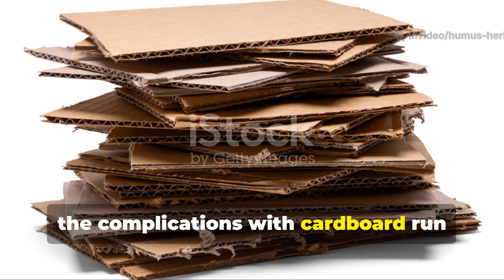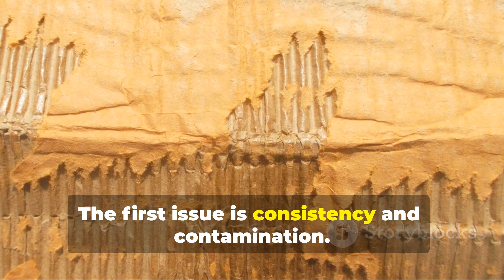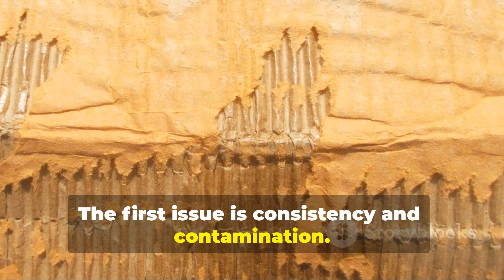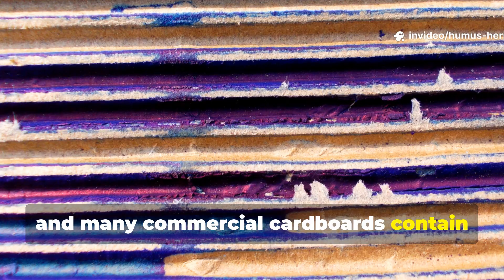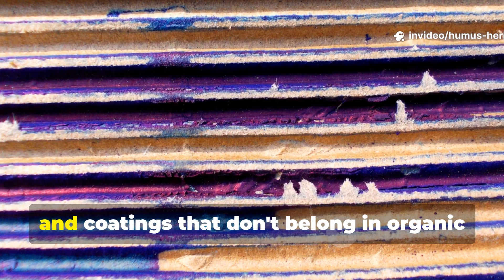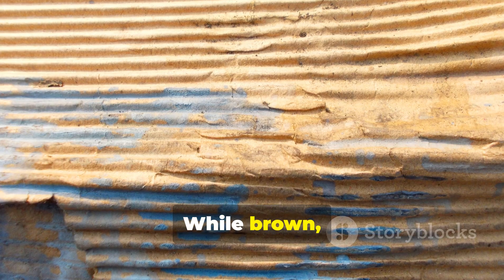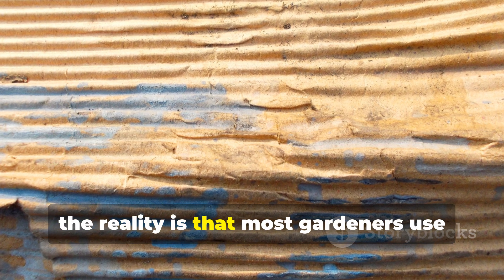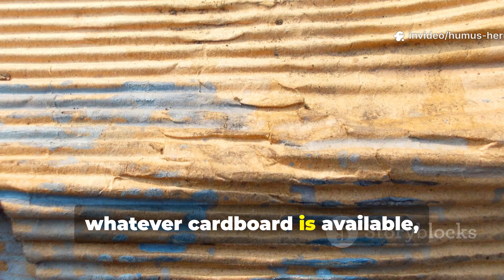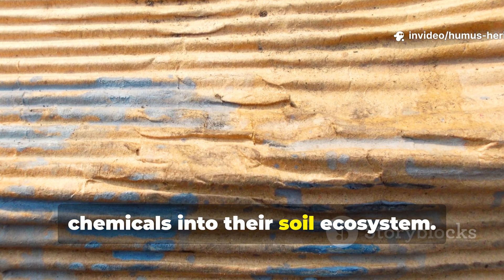However, the complications with cardboard run deeper than most gardeners realize. The first issue is consistency and contamination. Not all cardboard is created equal, and many commercial cardboards contain synthetic adhesives, inks, and coatings that don't belong in organic growing systems. While brown, unbleached cardboard is generally safe, the reality is that most gardeners use whatever cardboard is available, potentially introducing unwanted chemicals into their soil ecosystem.